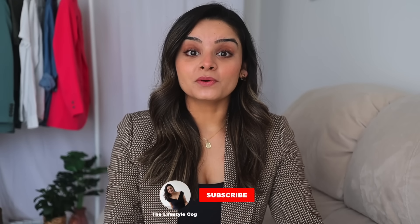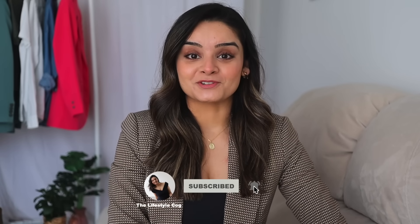Hi everyone and welcome back to my channel. If you're new here and like the content, please don't forget to subscribe. Before I start this video, let me just give you a situation really quickly, and this is just my imagination.